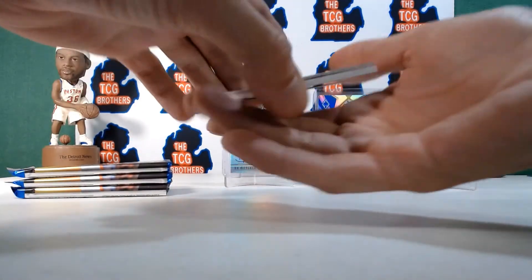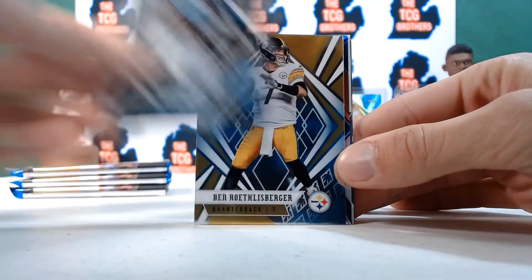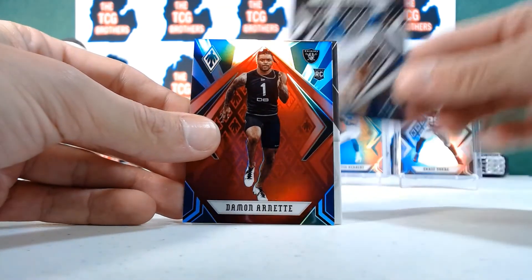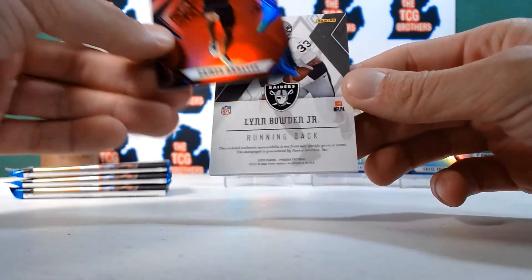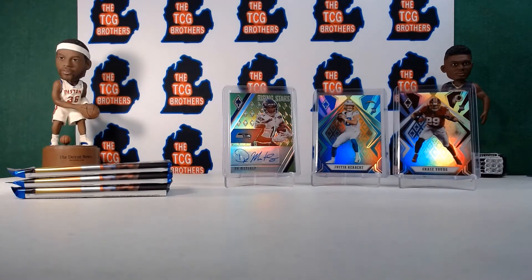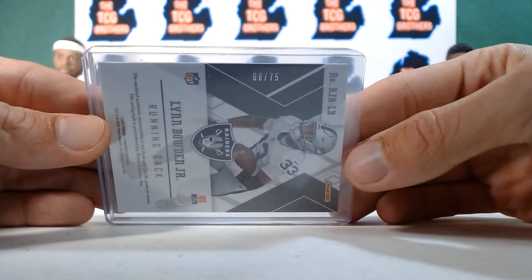Maybe a filler card or a jersey next. Leonard Fournette, Ben Roethlisberger. Damon Arnett rookie — wait, it's red, it's a patch! Pull from the back — Justin Herbert on the back! Hold on. Glenn Boden Jr. for the Racers RPA — wow, very nice. I think I said 75 — let me get a sleeve. Back-to-back autos: one rookie RPA and the veteran auto that everybody wants. Eight out of 75 — cool.